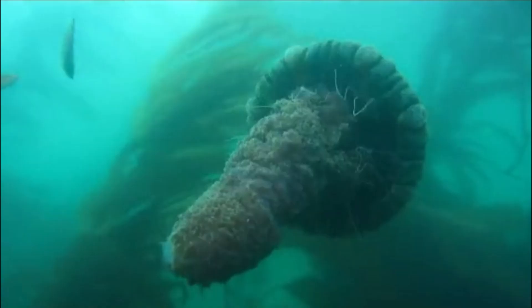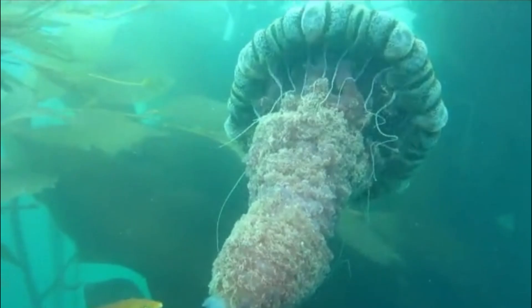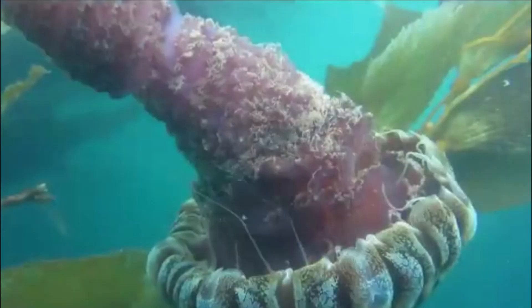Many details about the jellyfish's behavior, distribution, and life cycle remain a mystery. They prefer to inhabit calm, deep water.